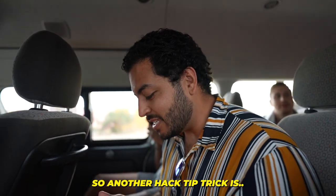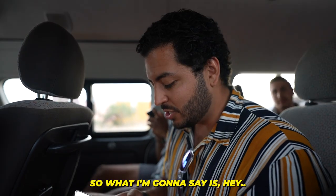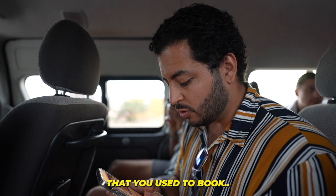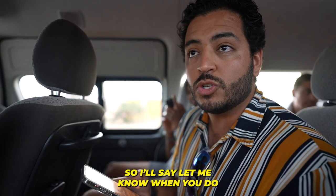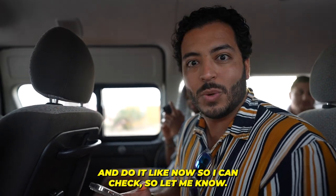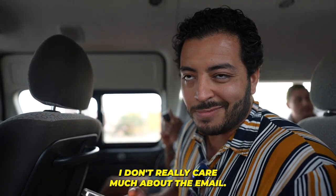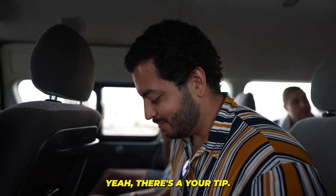Another hack tip: so I send him the calendar link, but a lot of times you want to triple-confirm. So what I'm going to say is, 'By the way, can you just send me the email that you used to book, and let me know when you do so I can make sure — tech is wonky sometimes.' It just makes them go in and do it right now so I can check. Let me know so I can make sure it comes through. Really I don't care much about the email — I just want him to send it so that he goes in and actually books it. There's your tip for the day.